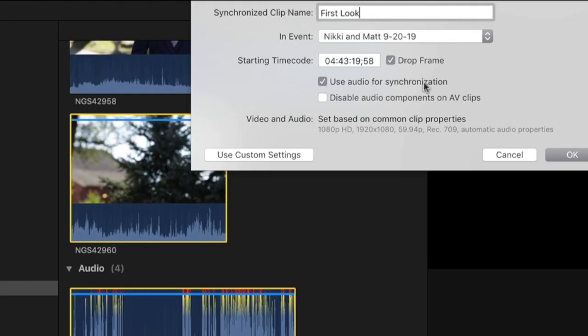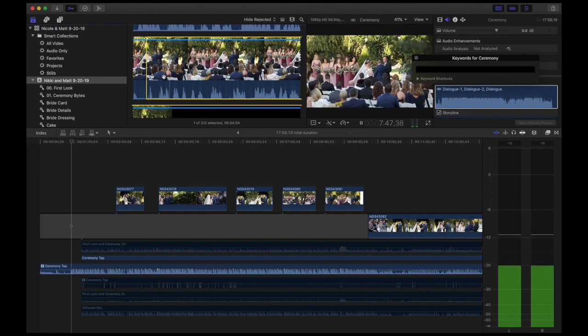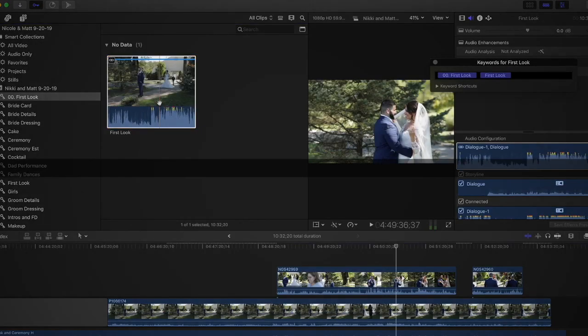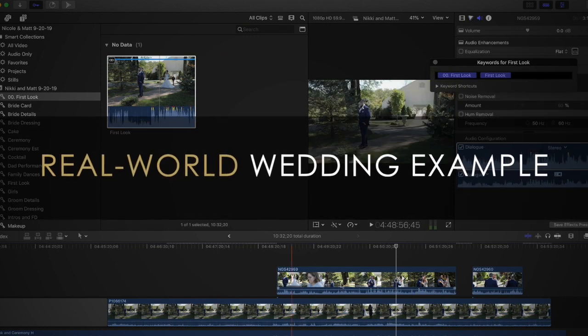You can watch the entire process — a real wedding with real problems. I'll be faced with the same challenges you are, like limited footage, bad audio, and the challenge of making a wedding film from a wedding that didn't hand me everything on a silver platter.